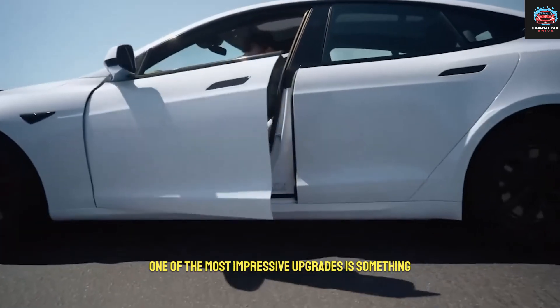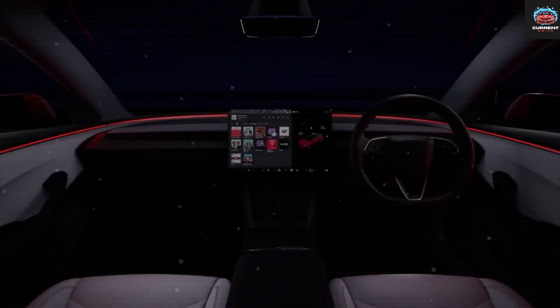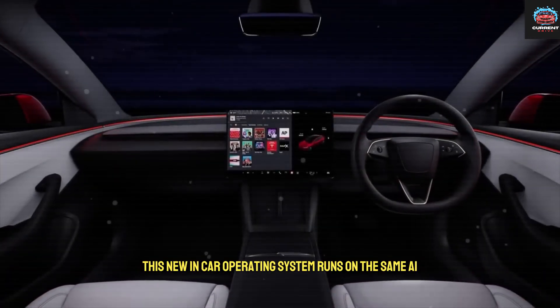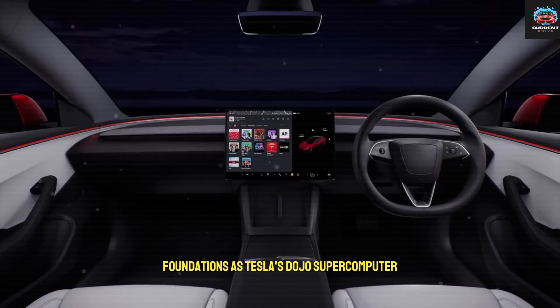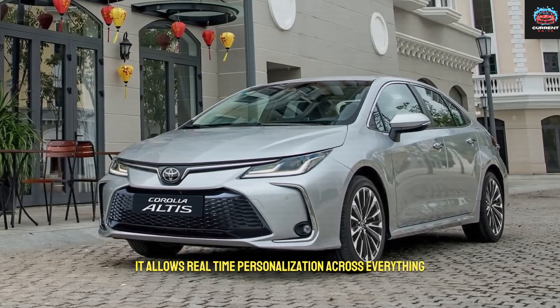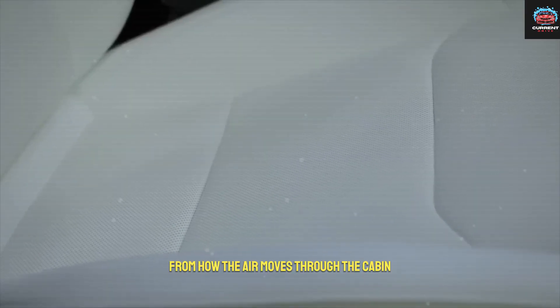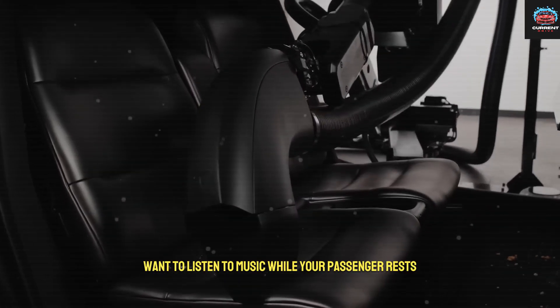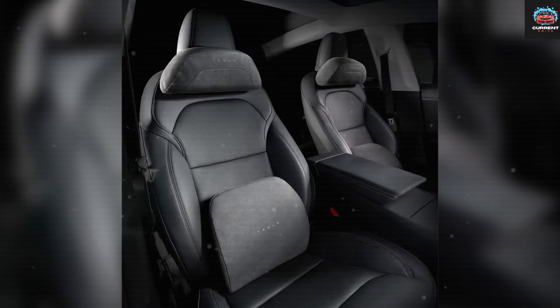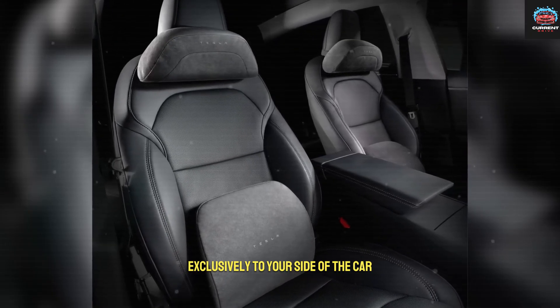One of the most impressive upgrades is something Tesla calls Interior OS. This new in-car operating system runs on the same AI foundations as Tesla's Dojo supercomputer. It allows real-time personalization across everything — from how the air moves through the cabin to where sound is projected. Want to listen to music while your passenger rests? The Model 2 can direct sound exclusively to your side of the car.